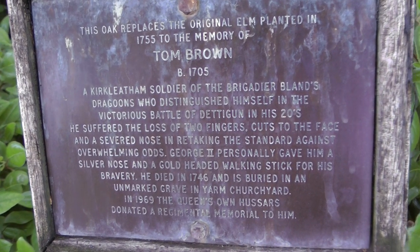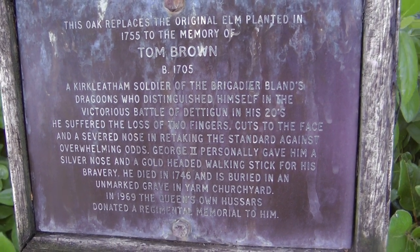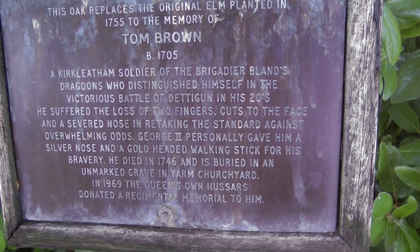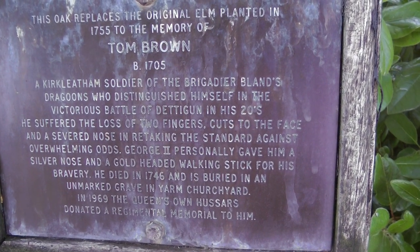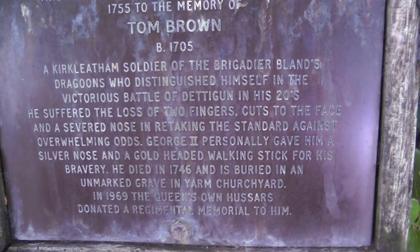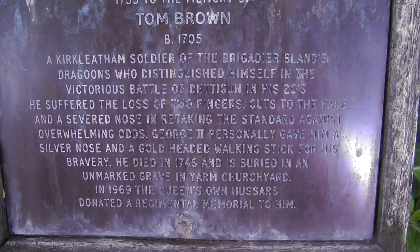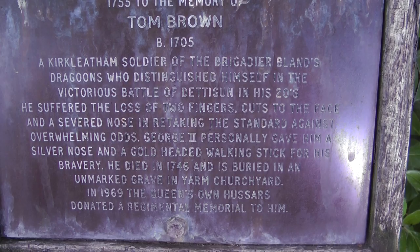So there you can see the oak tree. This fellow Tom Brown — when I was a kid the elm tree was still here, although it had fallen down at some time, so there was just a stump with branches growing out the side. It's obviously since been removed and this oak tree has been planted in its place. And down the high street at Yarm, on a building on the right-hand side as you're going towards the river crossing, there's a little bit more information about this chap called Tom Brown.